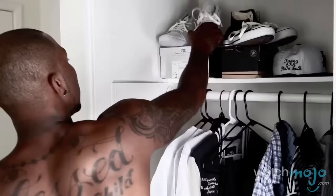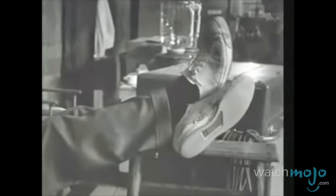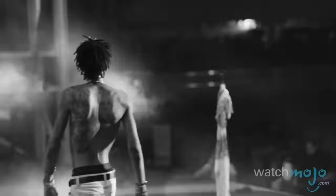Worn not only on the basketball court, but also by Olympic athletes and soldiers training for World War II, All Stars maintain their popularity as a classic sneaker for both men and women to this day. All other basketball shoes have these legends to thank for revolutionizing how we view our athletic shoes in and out of the sport.